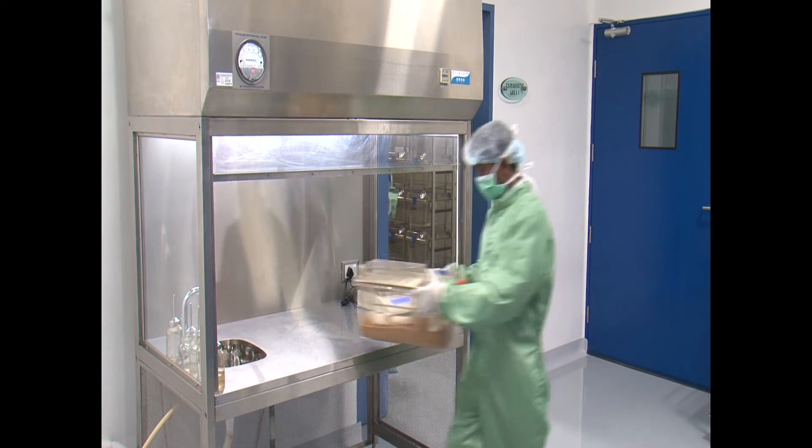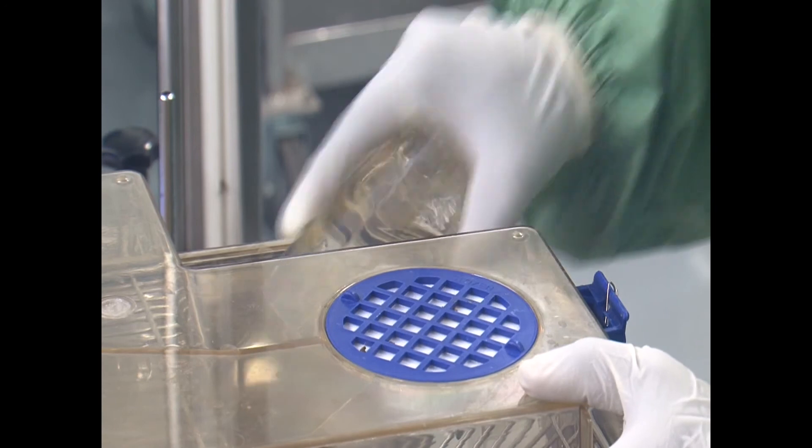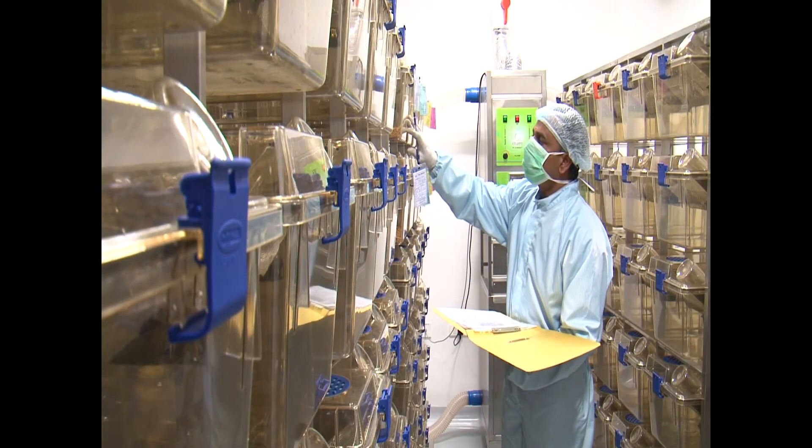Custom routes of administration can be accommodated depending on study requirements. Studies are manned by GLP-trained scientific personnel with a combined experience of more than a hundred man-years of expertise in study design and execution. Animal technicians and handlers are trained in approved SOPs and work in coordination with Vanta Bioscience study directors to ensure flawless study execution. The quality assurance function, independently reporting to senior management, reviews and approves validated SOPs for all aspects of the center's operation to ensure exceptional quality conduct of the studies.